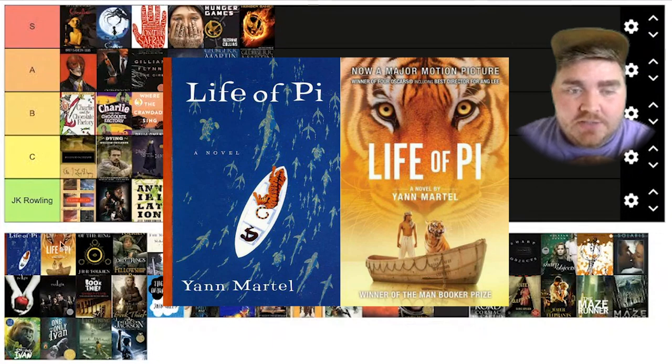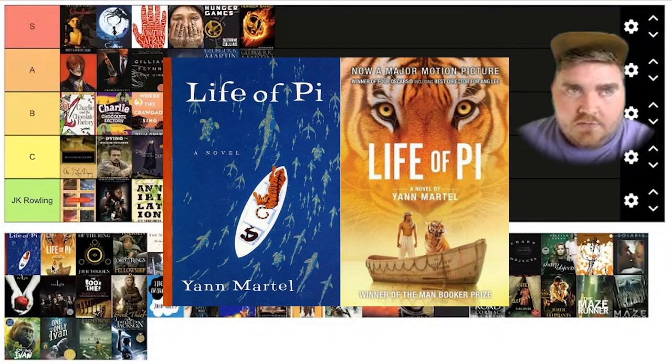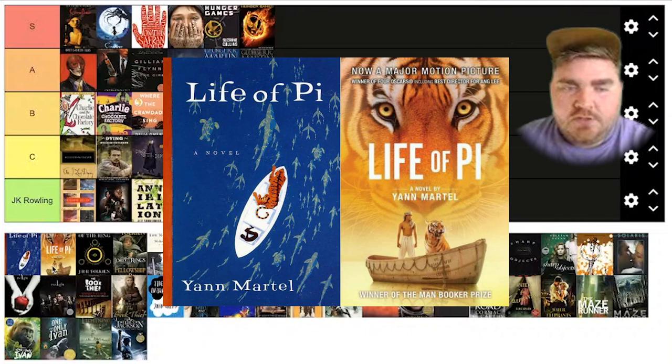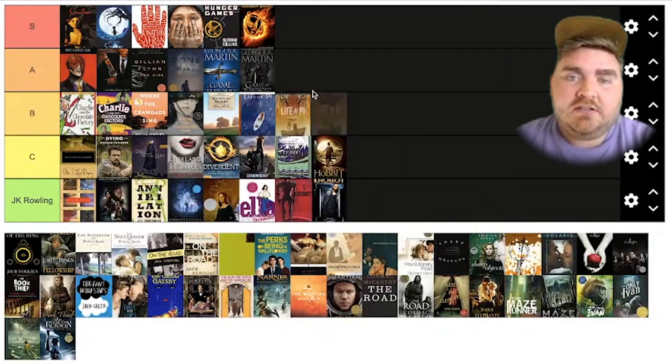Life of Pi. I actually really like this one — I think they did a really good artistic job of recreating the book cover for the movie version. I like the tiger over top of the people, and I honestly think the colors represent the colors that are in the movie. It would stand out more on a shelf to me than the original one. So I'm going to put this at A tier.